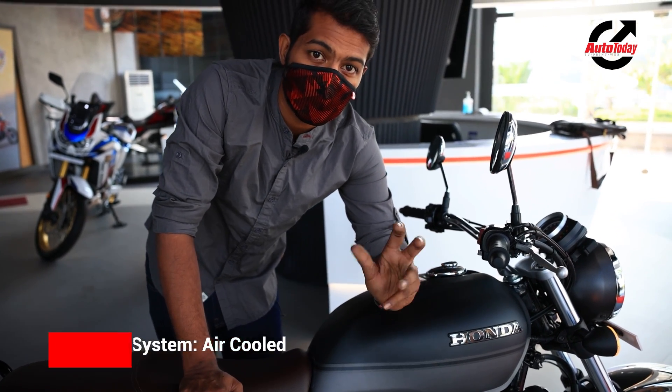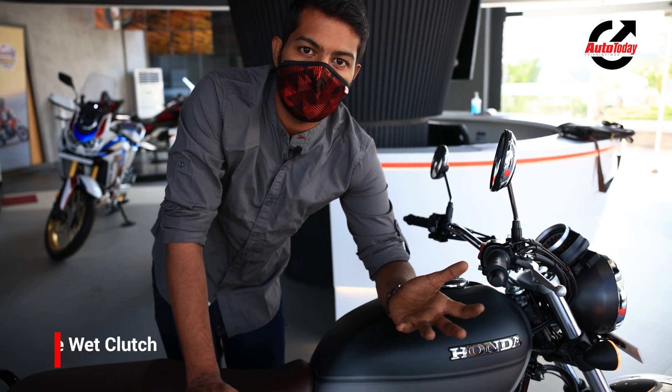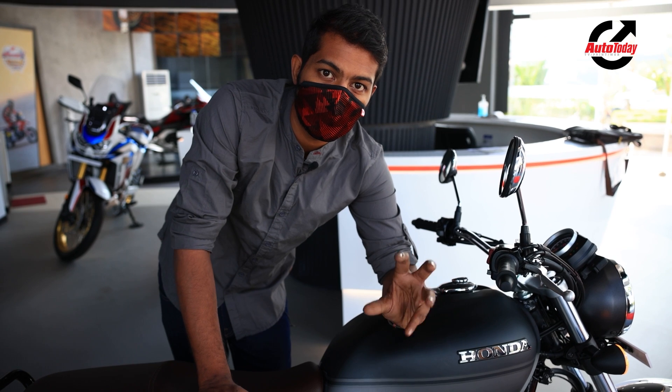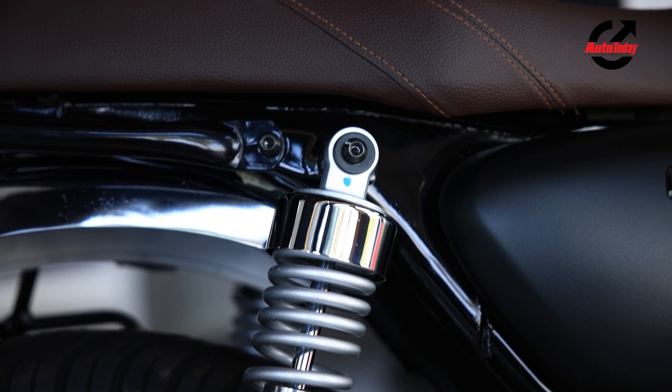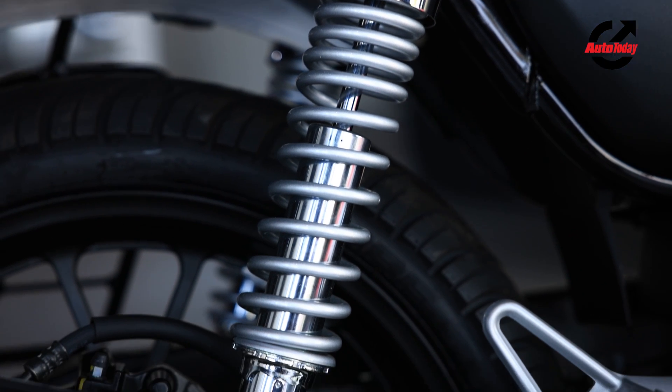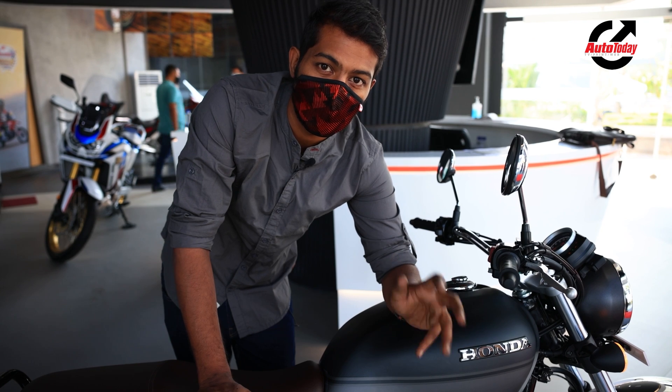The torque kicks in at 3000rpm, which is considerably quicker than what you would have in the segment. Another thing that Honda have done is concentrate on controlling vibrations — this motor gets counter-balancers which will control vibrations and ensure that the ride is a whole lot smoother.